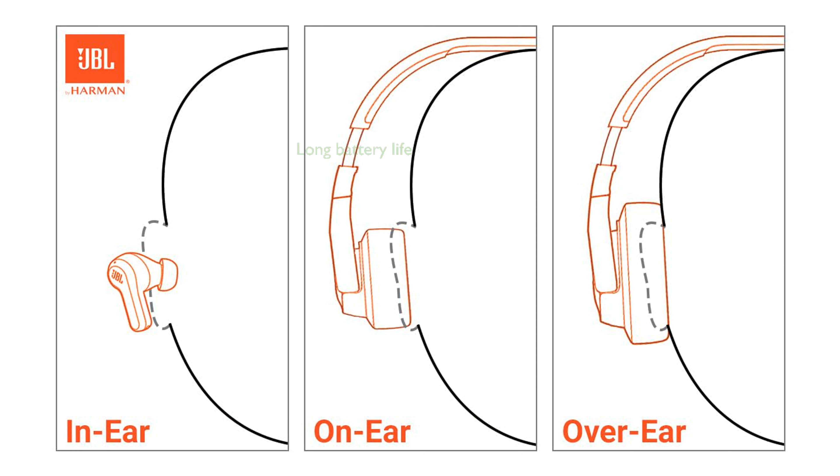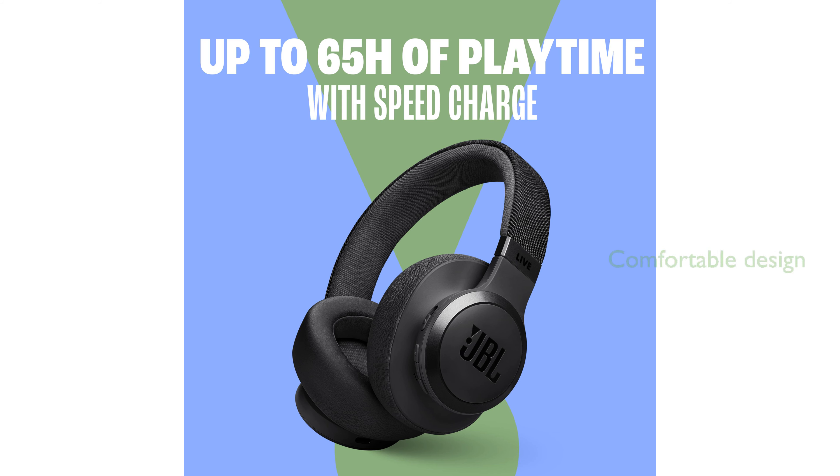With a battery life of up to 65 hours, you can enjoy extended listening sessions, and a quick 5-minute charge provides an additional 4 hours of playtime. The Comfort Fit fabric headband and included carrying pouch make these headphones perfect for long listening sessions and easy portability.